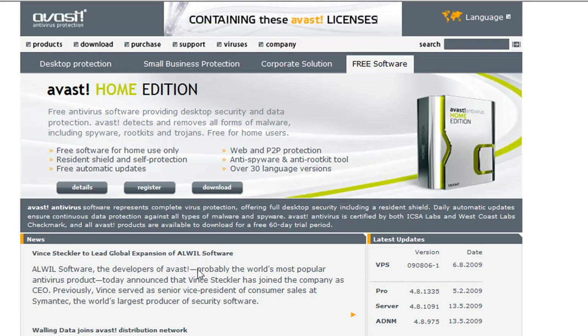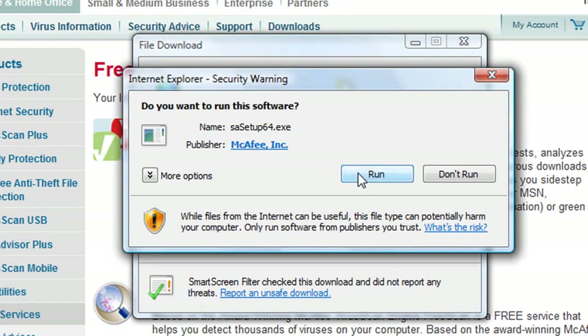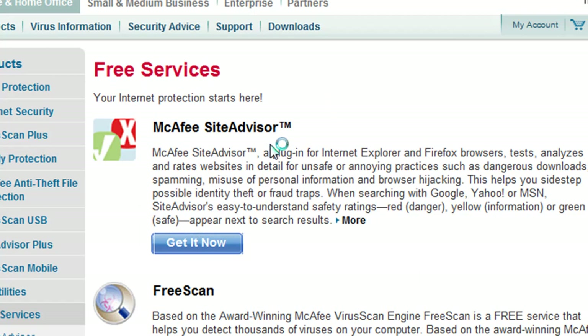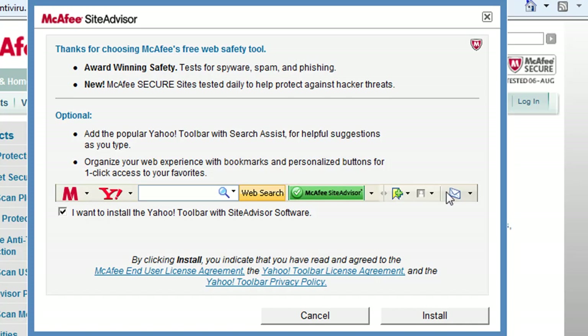Looks like I'm done downloading. Click Run. While it installs, sites to be careful of are torrents. If you do like to download torrents, use isohunt.com — great site. I don't want the toolbar. You may want it, but I hate toolbars.